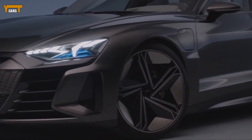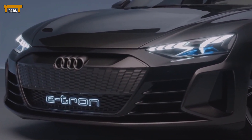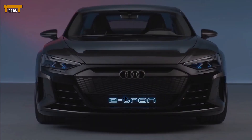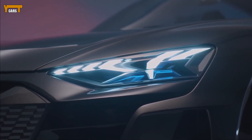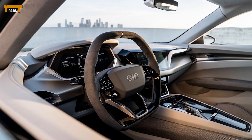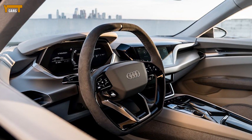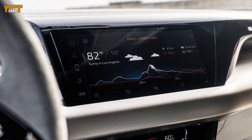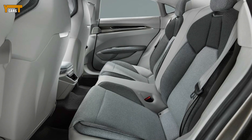The e-tron GT looks unique and stands out on the street, as we discovered during our brief first drive behind the wheel. Unfortunately, we weren't given the opportunity to test its performance fully. It includes two separate electric motors that produce a combined 582 horsepower and provide all-wheel drive. The company claims the e-tron GT will be able to hit 60 miles per hour in about 3.5 seconds and eclipse 124 miles per hour in just over 12 seconds.